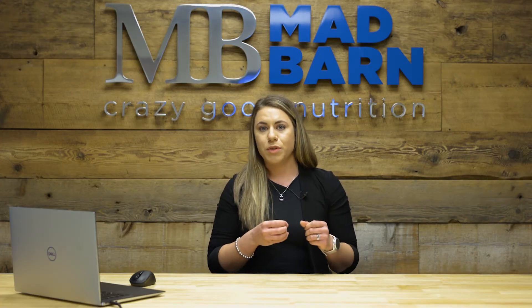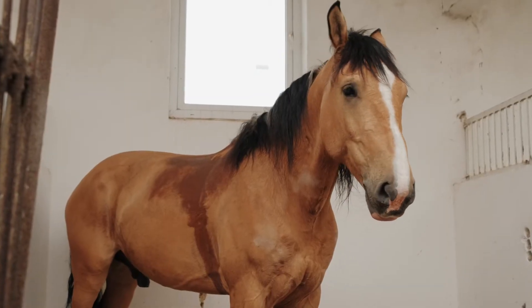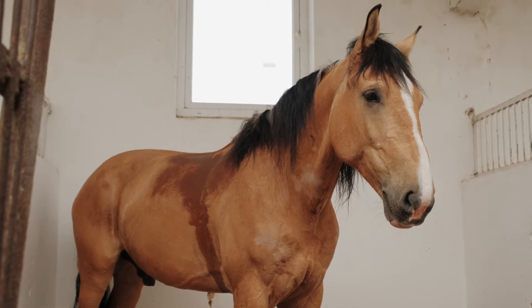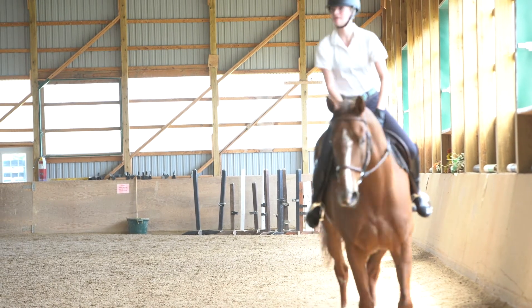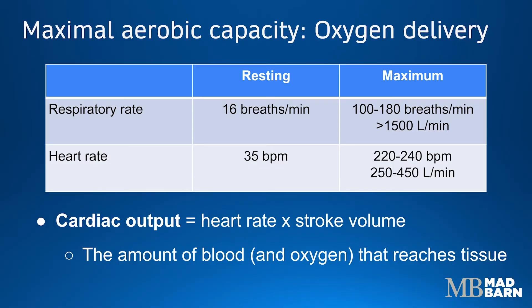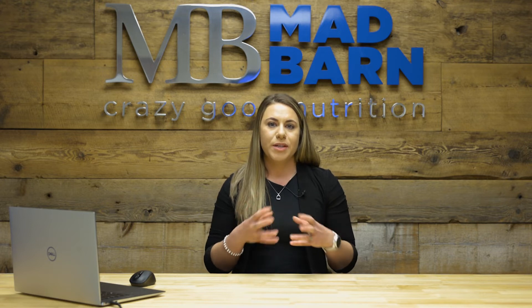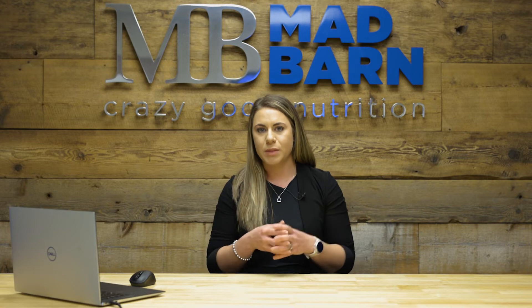The heart rate will also increase in response to exercise. When a horse is at rest standing calmly in their stall, they'll have a heart rate of about 35 beats per minute. But when they're exercising, that can increase to about 220 to 240 beats per minute, resulting in about 250 to 450 liters of blood being moved every minute by the heart. So how are horses able to move this much blood around their body? What enables their heart to push out or eject this much blood?